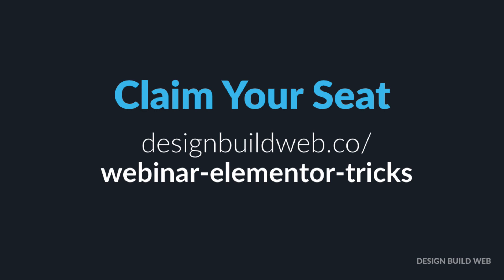So to register and claim your seat, just hop over to designbuildweb.co slash webinar-elementor-tricks. Totally free. Wednesday, August 16th, 2017. I can't wait. Cheers everyone.